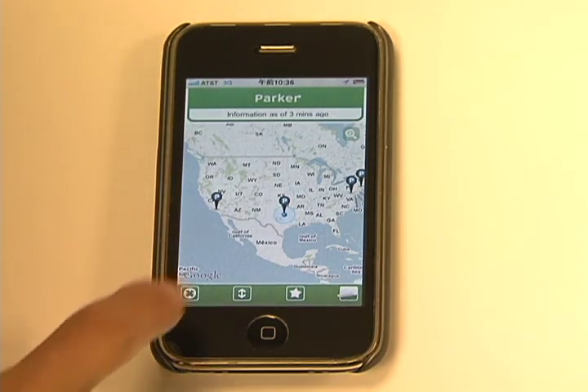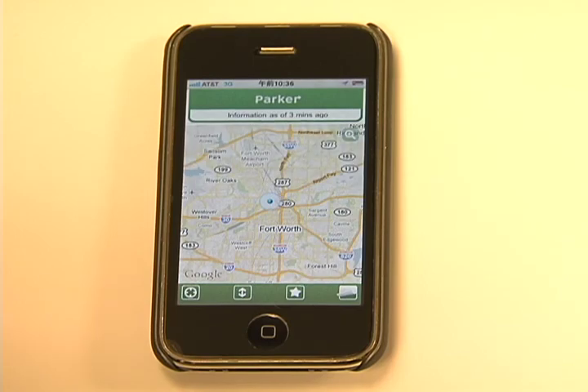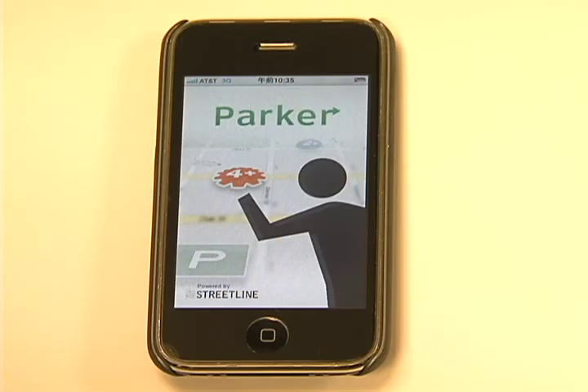When you come downtown, you can actually look on your iPhone — and this is strictly for iPhone only at this point in time — and actually see the spaces that are available on the street.